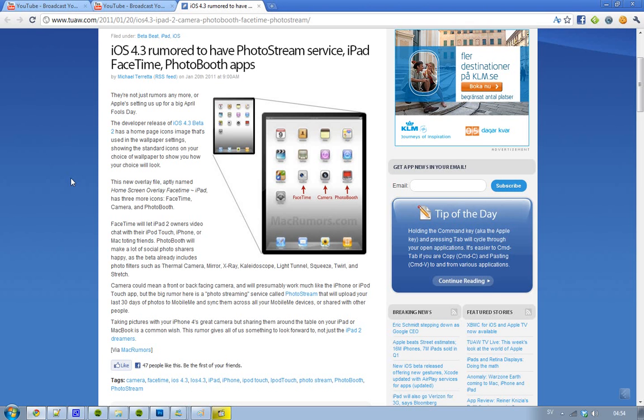Hey guys, I know I wasn't doing a video about this, but let's do one right now. So in the new iOS 4.3 beta 2, what they have found is a little picture of the default icons on the home screen, and what they found was three new icons: the first one was FaceTime, the next one camera, and the next one after that was Photobooth.